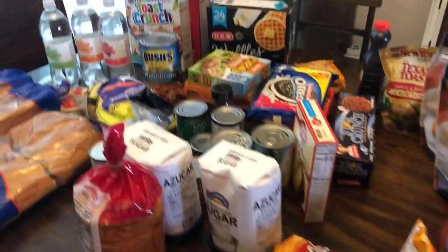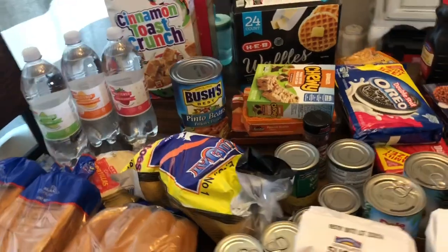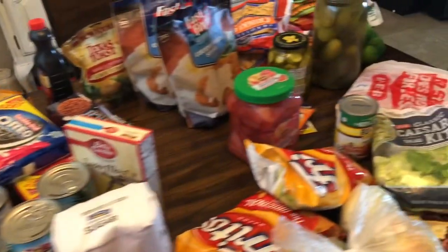Hey everybody! Welcome back to another H-E-B curbside grocery haul — pickup, haul. I hope I said that right.